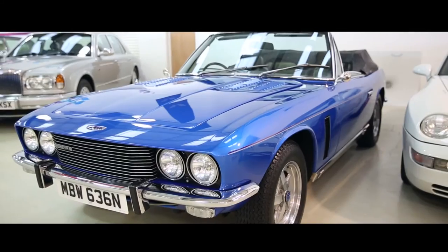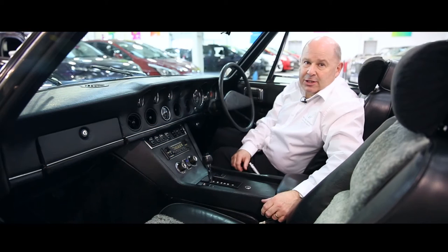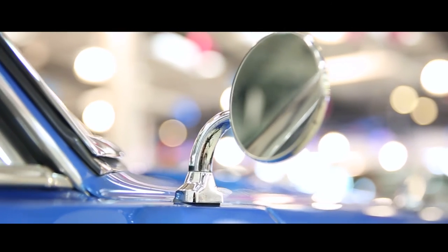There is something really compelling about this Jensen Interceptor. It brings together the very best features of its three makers — British elegance, Italian style, and American power — and we are delighted to have it in our collection at Peter Vardy Heritage.